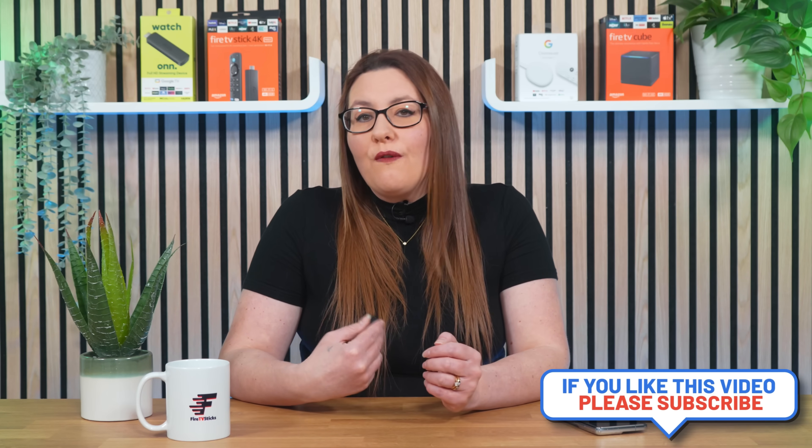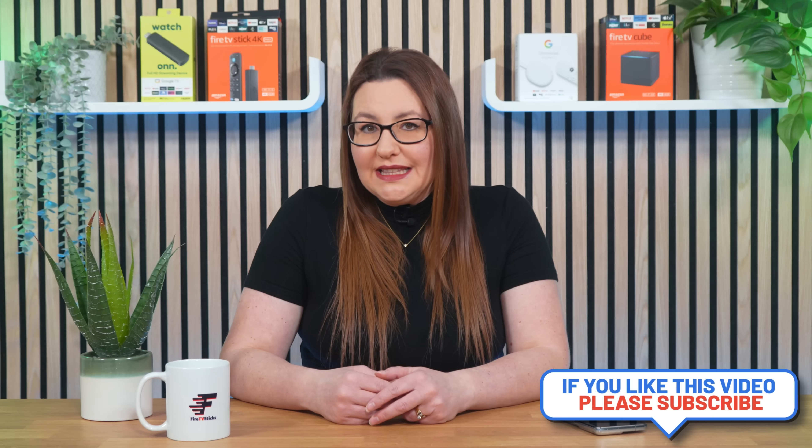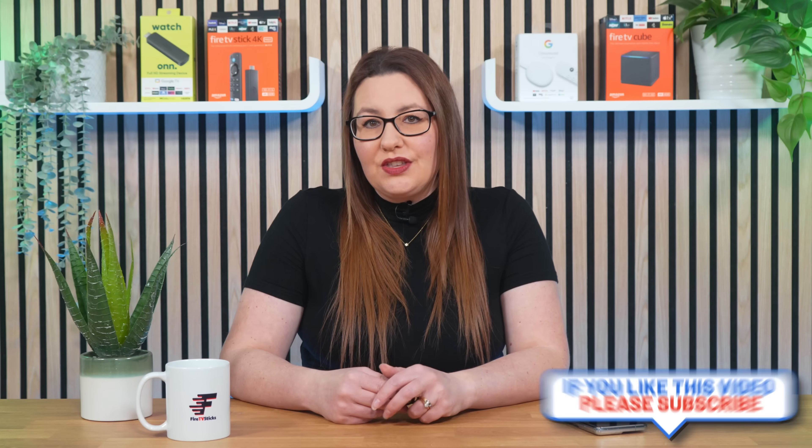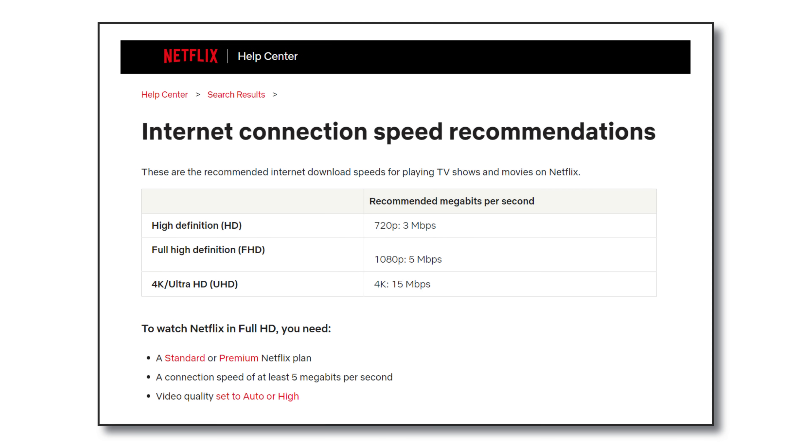So, even if you pay for a 200 or 500 Mbps internet package, you'll never achieve anywhere near those speeds with this Ethernet adapter. But for most people, that's absolutely fine — you're unlikely to have any issues streaming or accessing the internet on your Firestick. Going back to what we discussed earlier, streaming in 4K Ultra High Definition from Netflix only requires 15 Mbps.